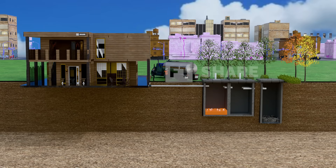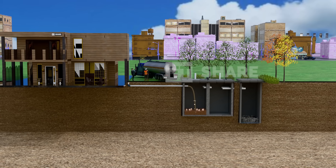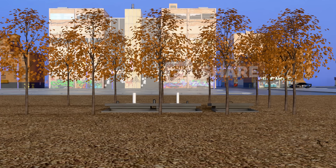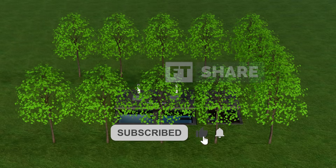Septic tanks, though simple, play a significant role in sanitation, the environment, and technological innovation. From their early invention to the implementation of biogas systems and their impact on popular culture, septic tanks highlight just how crucial this system is for human life and a clean, sustainable environment in the future.